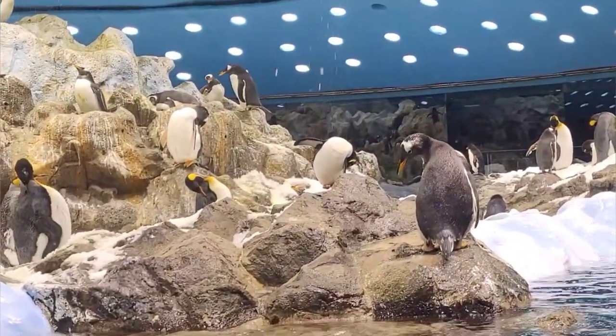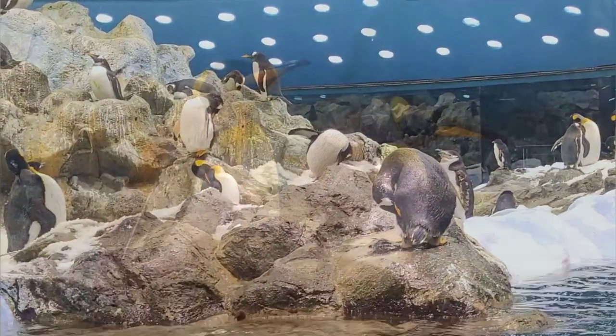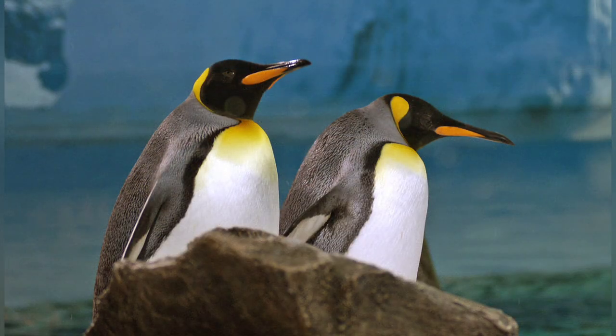Folks, if you found this video interesting, you might like YouTube's next recommendation about the Humboldt Penguin. Talk to you in the next one. Stay safe. Bye-bye.